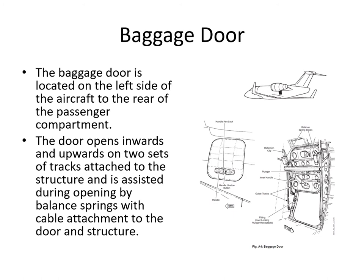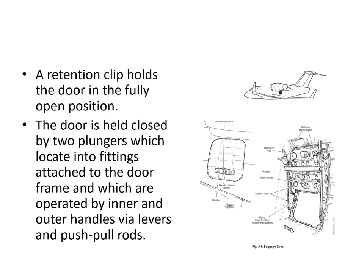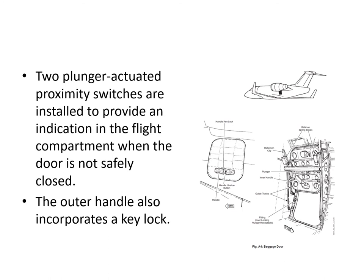There's a retention clip which holds it when it's in the fully open position. When it's closed and locked, two plungers or shoot bolts pop into fittings located on the door frame. There are two proximity switches which give an indication that it's closed and secure.